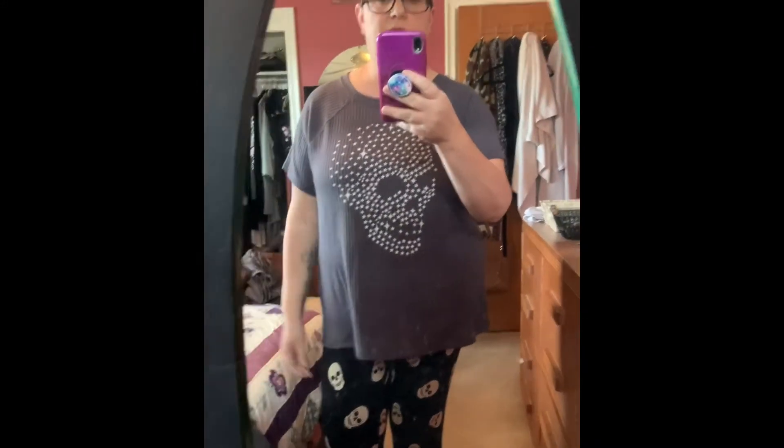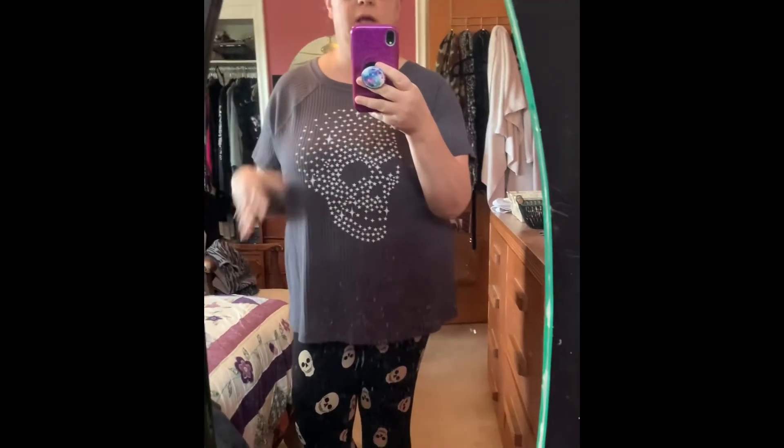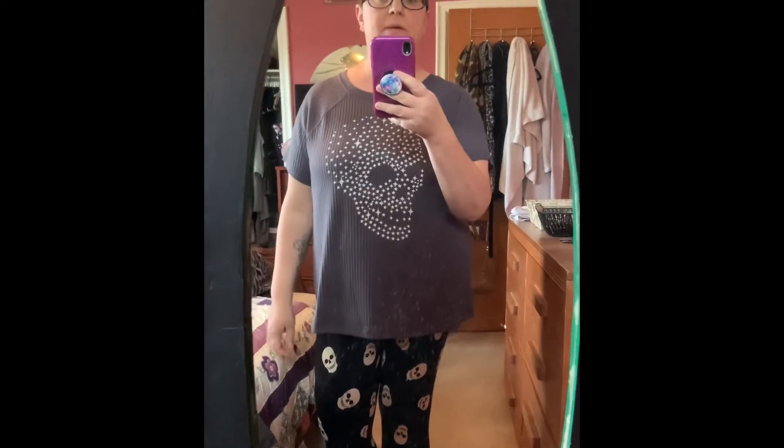And here's the waffle knit skull tee. It fits the same as the other waffle knit top. I really like these. I know there are a few other ones online that are for online purchase only, but I wish they were in store because I would buy them all.